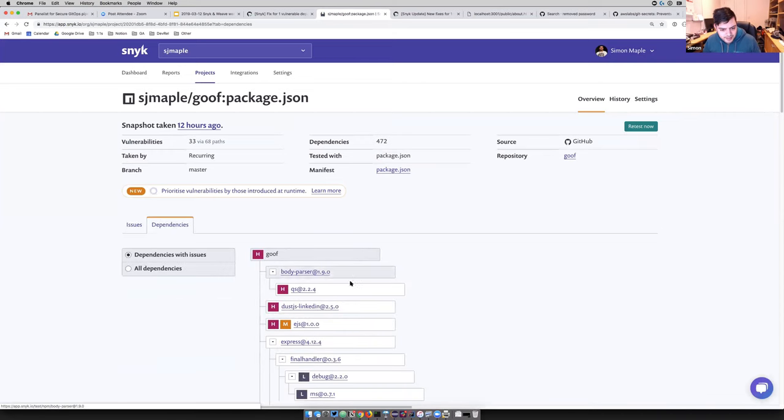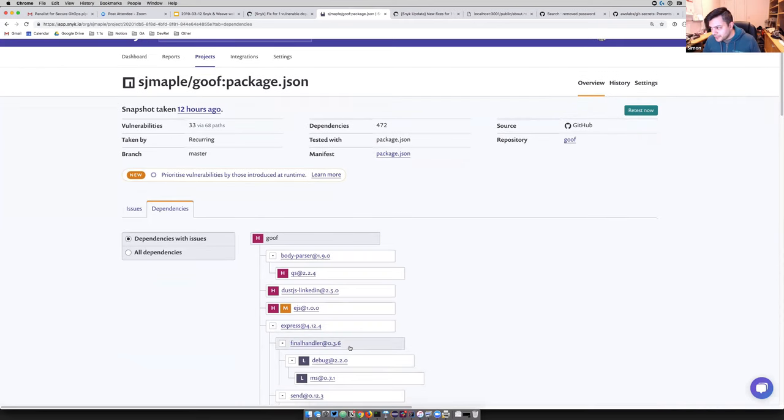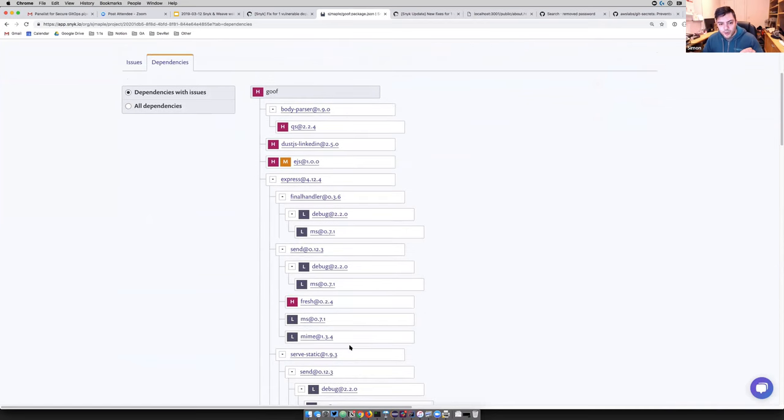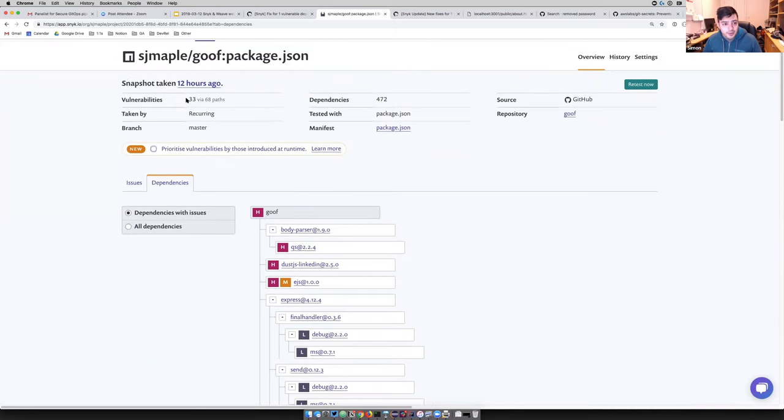One of the key things is not just where your vulnerabilities exist, but whether they're a direct or transitive dependency. We have 33 vulnerabilities here via 68 paths. Understanding the detailed dependency tree and how to fix it is important — because there may be various fixes. For example, body-parser with a QS transitive dependency.